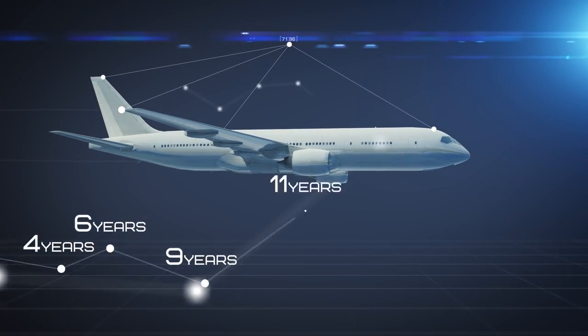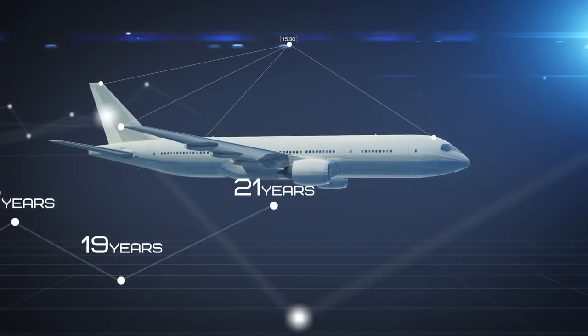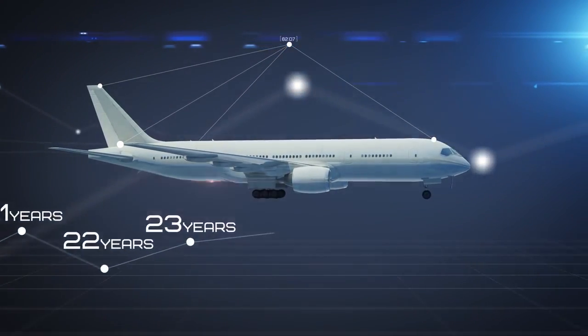An advanced diagnostic system and condition-based maintenance extend APU 120 service life to the aircraft life cycle, or 25 to 30 years.